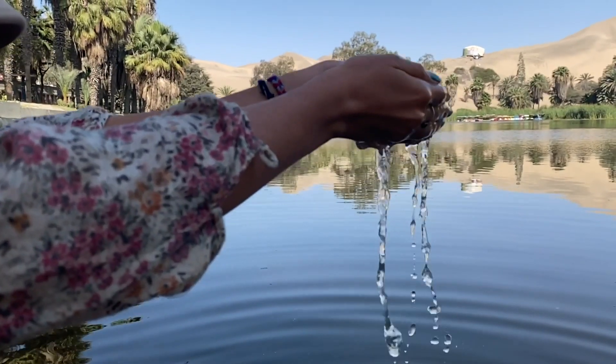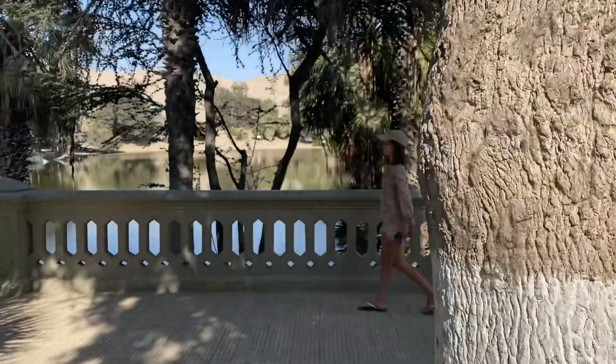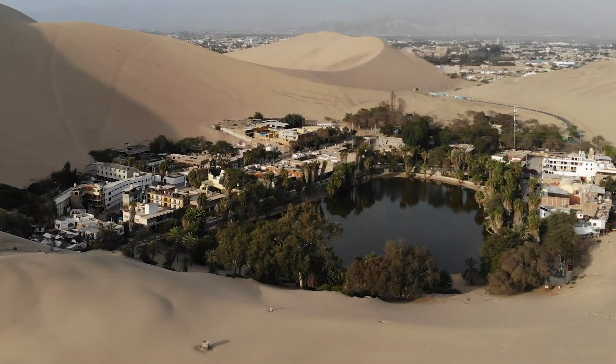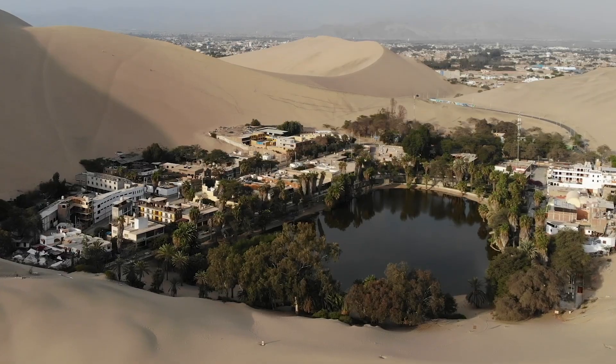And of course, water brings life. The patch of trees surrounding the oasis was a shocking green, and a small village was clustered around it. Of course we had to stop and enjoy.